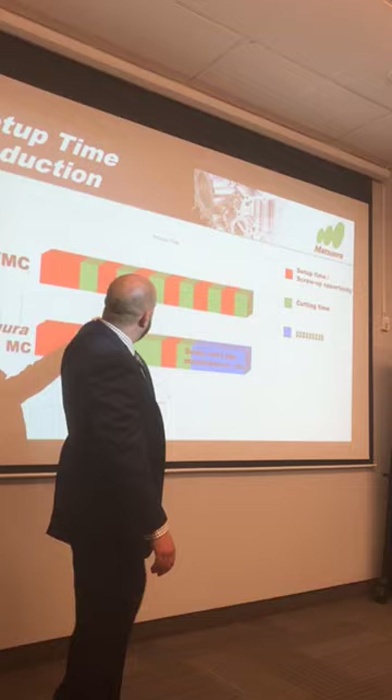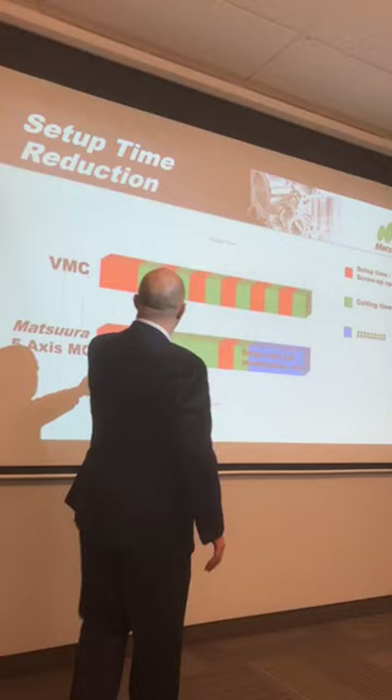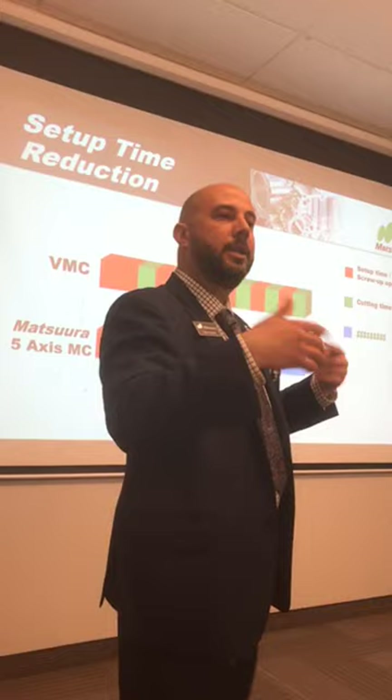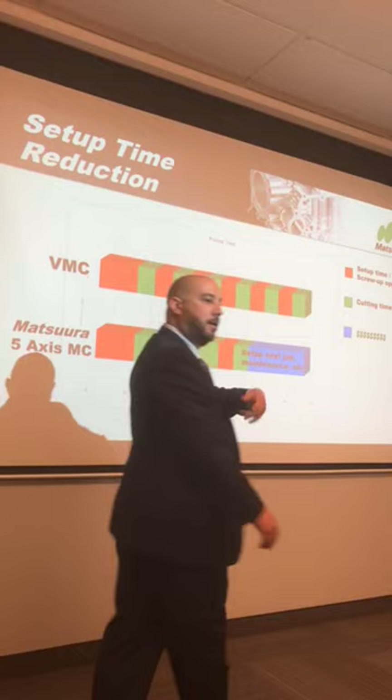Looking at the part analysis: the red sections represent all your setup time — or your screw-up opportunities, as I like to say — while the green is all the runtime. The green runtime will be the same on both setups; there's no magic tool to speed things up per se. The main thing we're after on five-axis is setup time. Every time you're flipping a part around you have to stop — the machine's not running, the spindle's not running, you're not making parts, you're not making money. That's a good hour saved going on to the next job.